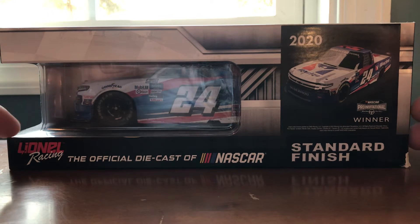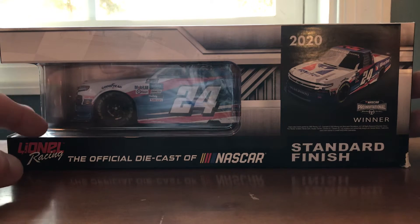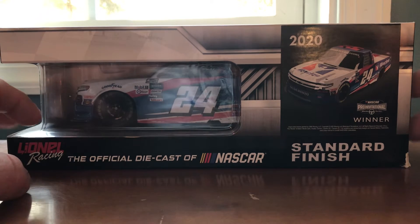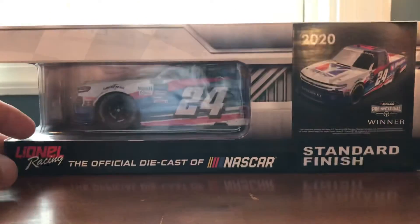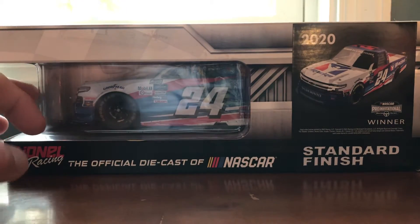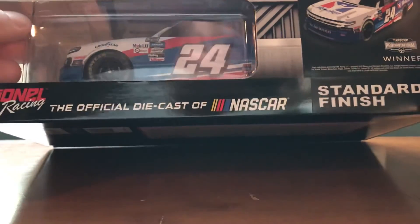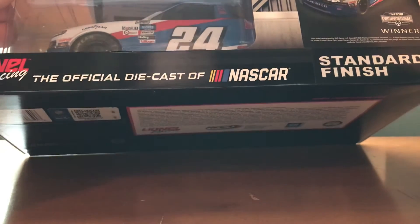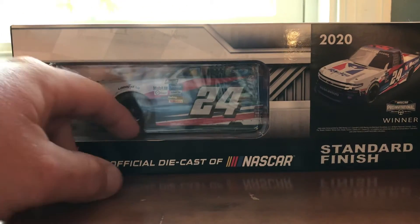I'm Keith Ruff and today we have a diecast review on Chase Elliott's 2020 iRacing Charlotte victory in the truck series. This is an actual win in NASCAR in the truck series, but he had iRacing as a sponsor. 1/24 scale — I got this a while ago and I'm just now getting around to it.